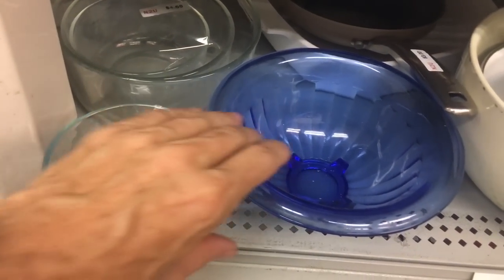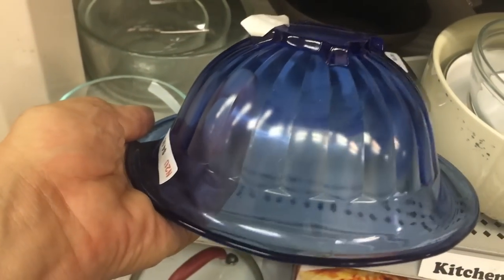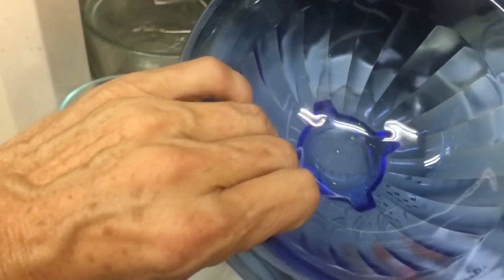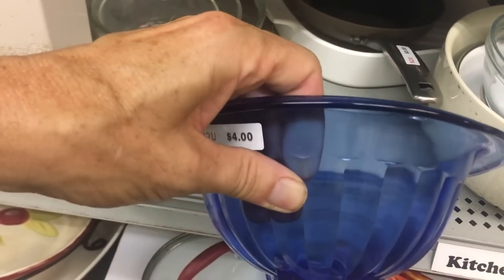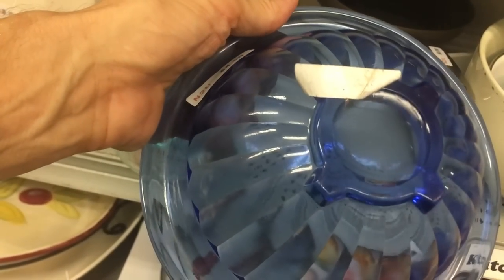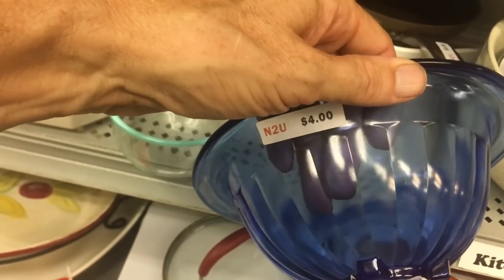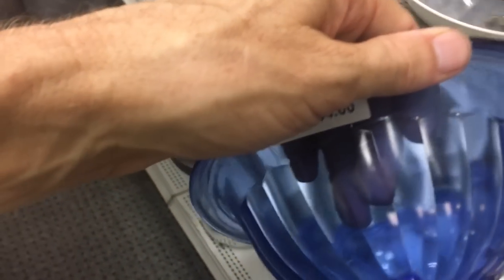Here's a 1930s mixing bowl — depression glass, only four dollars. That's just cute. This is utility wear and people like things they can use; more people are cooking at home these days. From the 1930s — I think Hazel Atlas made this one. I think I'll take that; it's inexpensive enough and I'm more inclined towards kitchen glass.